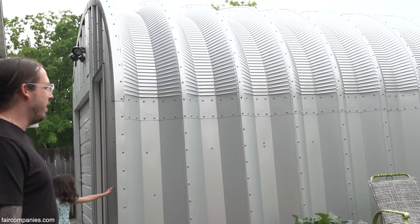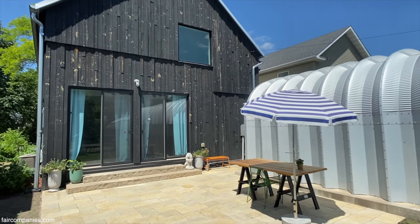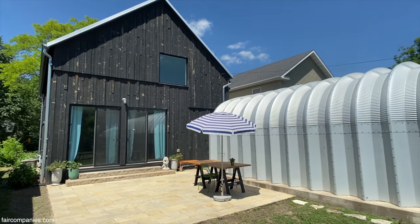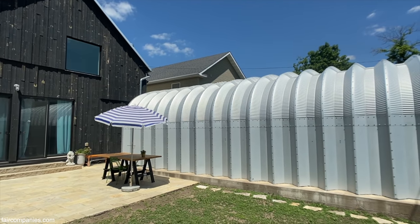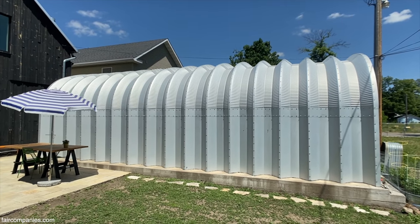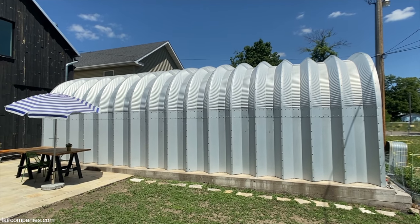We were kind of on the fence with how this was going to turn out, but it's super functional and it just looks really cool. We've got a lot of people in the neighborhood coming by — 'What is that thing back there? Is that a greenhouse?' It's a Quonset hut. It'll fit two cars, kind of shotgun style. Got a bucket of bolts, a bunch of people, and some pizza — that's how you put up a Quonset hut.